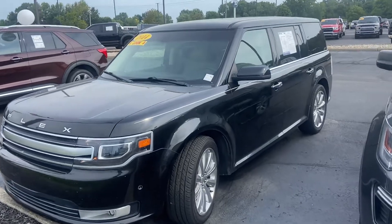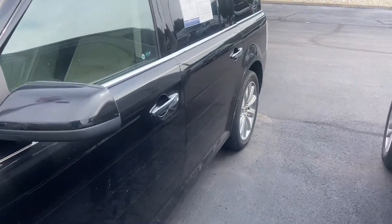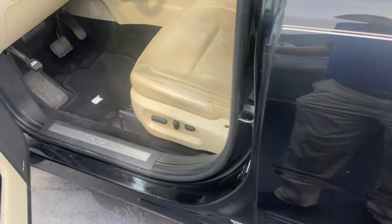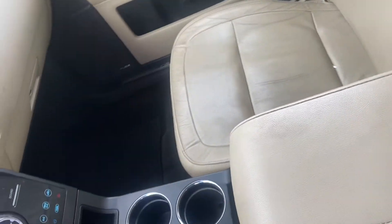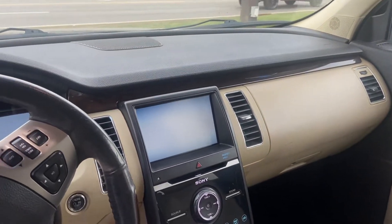This is Steve Angle with Bill Estes Ford. This is the 2014 Flex Limited in tuxedo black metallic on the outside, tan leather interior. Nice big 8-inch touchscreen, CD player.